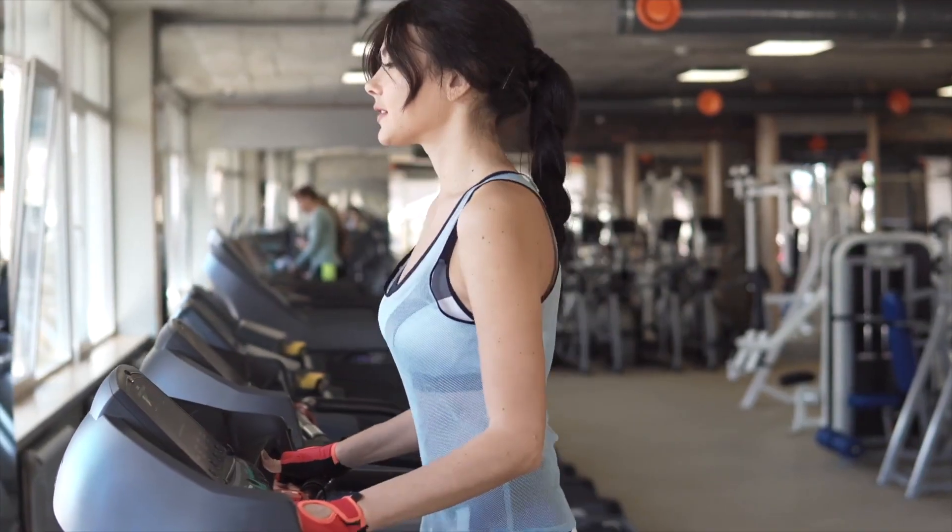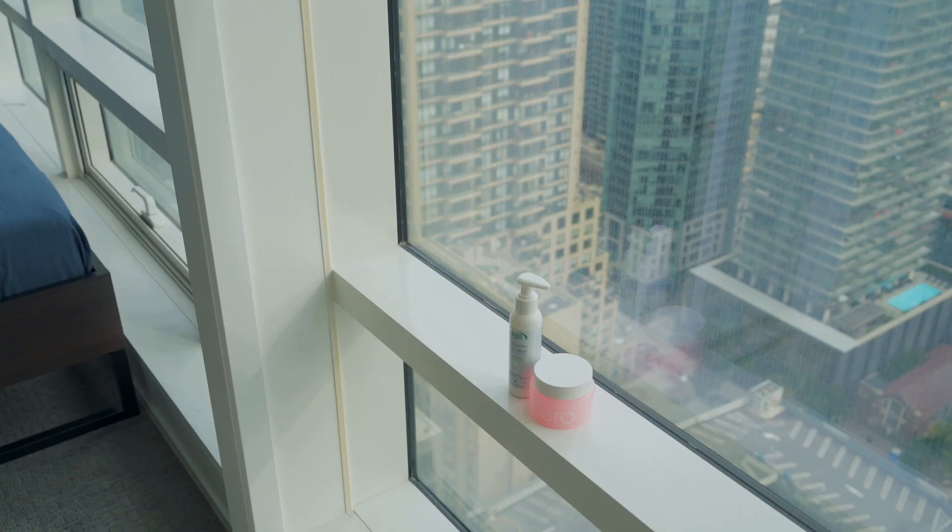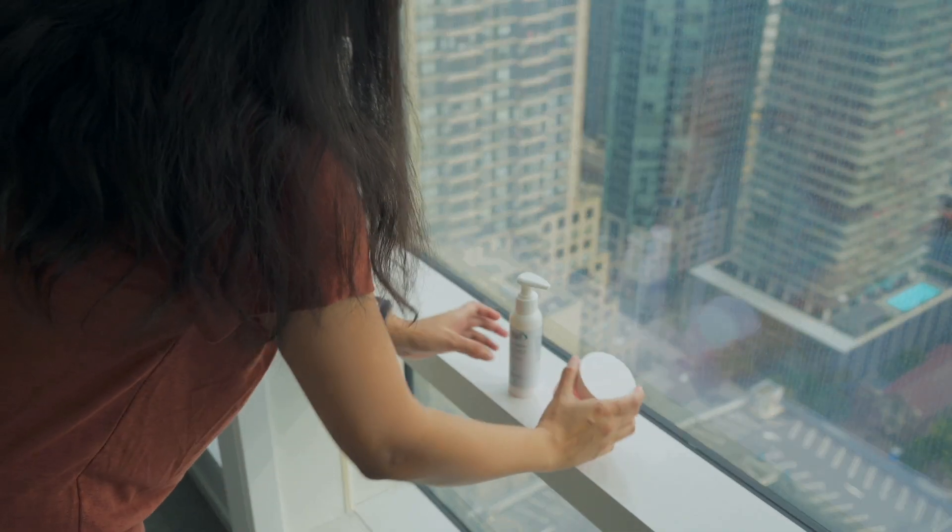That means you can use the same cleanser in double cleansing only in an emergency — like when you're traveling or at the gym. Otherwise, my recommendation is to use two different cleansers: one oil-based and one water-based. So now you know what double cleansing is, how to do it, and why you should pick two different cleansers.